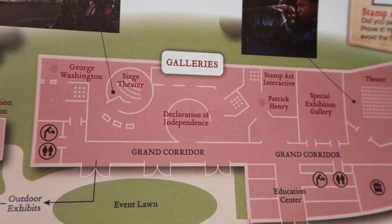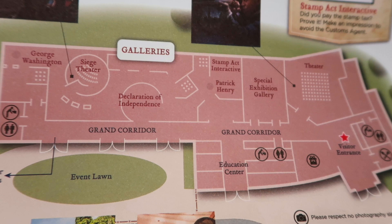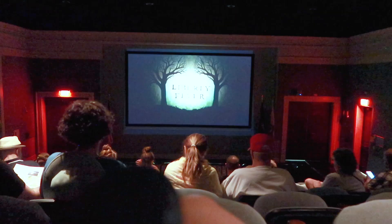The museum isn't just about the Battle of Yorktown, which we'll talk about later — it's about the revolution in general. The first thing we did was catch a showing of their introductory film. That was actually pretty good. I'm really impressed with the quality of the video and the recreations that we saw. Nicely done.